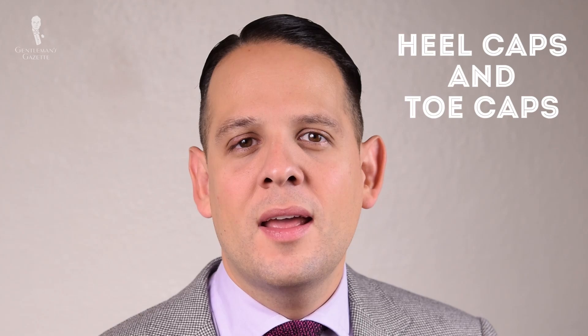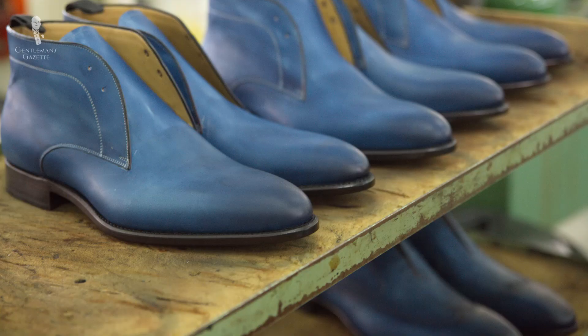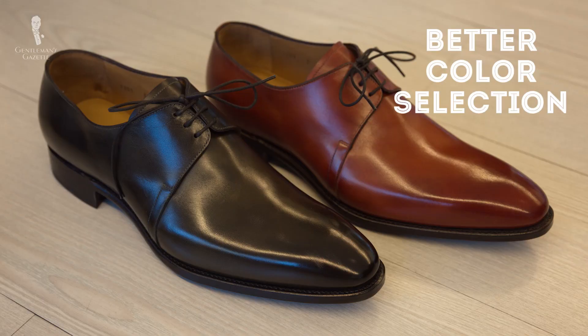Something you don't really see in a shoe but that is important are the heel caps and toe caps. On a quality shoe they're usually made of thermoplastic or leather, whereas on a very inexpensive shoe they're usually plastic. Generally, the lasts on $500 shoes are more elegant, refined, and timeless, and you also get much better finishing in the details — the broguing is nicer and everything is more thought through. Of course, you also get a much larger color range including blues, tans, greens, reds, orange, and anything else you can think of.